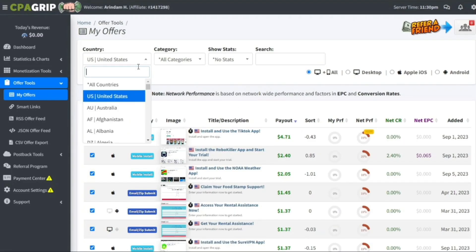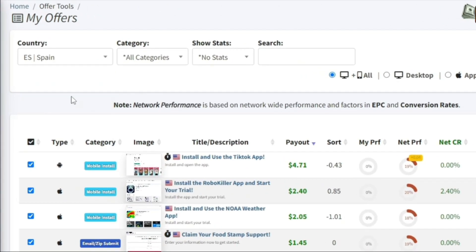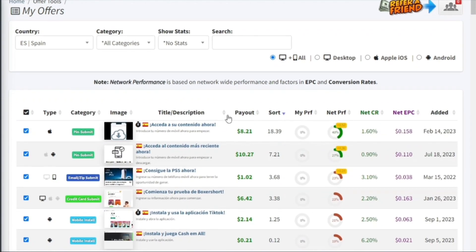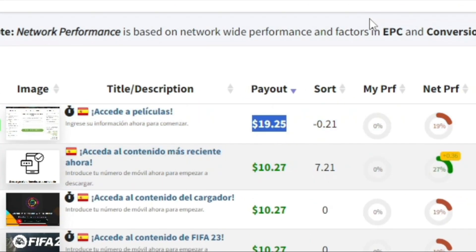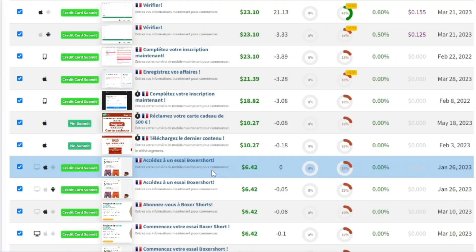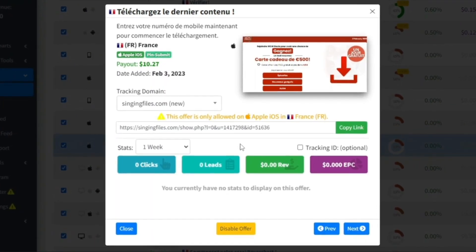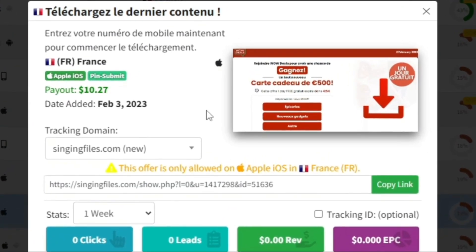In order to maximize the amount of money, you want to filter by various European countries such as France, Germany, and Spain. If you filter by Spain, for example, let's look at the different payout rates. If we sort by payout, we instantly get to the highest one — these offers pay around $19. But for this video, I want you to filter by France. Choose this offer here, and we'll get paid $10.27 every time someone completes a simple task for a chance to win a 500 euros gift voucher.